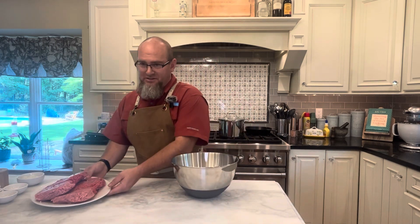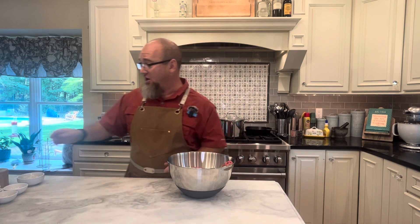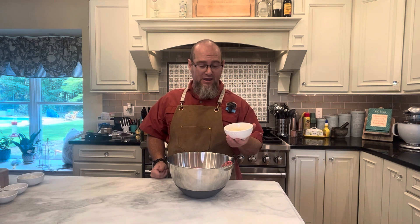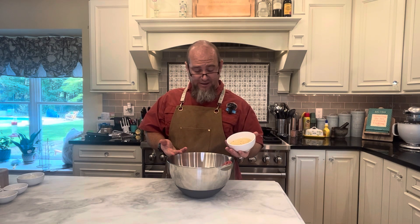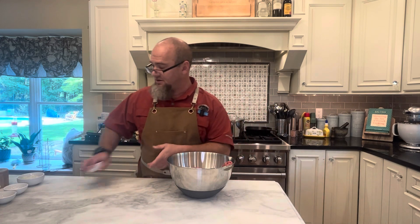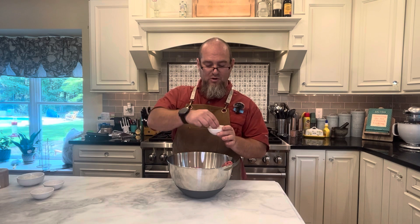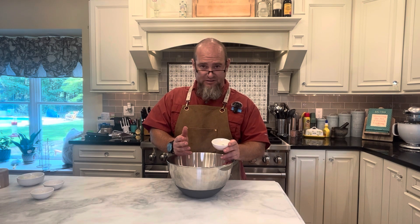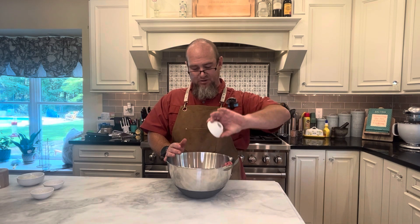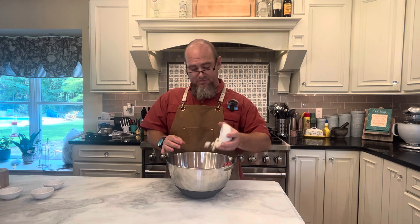The meat goes into a bowl. We have a half a cup of breadcrumbs — I chose Italian, but you could use plain; the Italian will add some more seasoning. In they go. Two teaspoons of salt, half a teaspoon of pepper, and a teaspoon of ground rosemary. You can get ground rosemary at the store, or take regular dried rosemary and grind it up with a mortar and pestle. Then a quarter cup of pretty finely diced yellow or white onion — that goes in there.